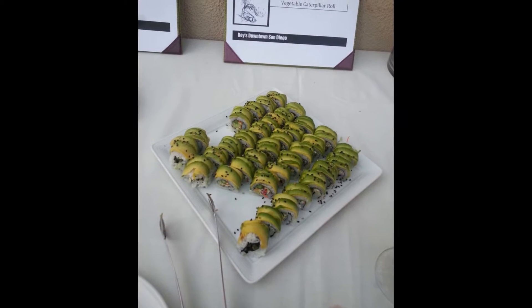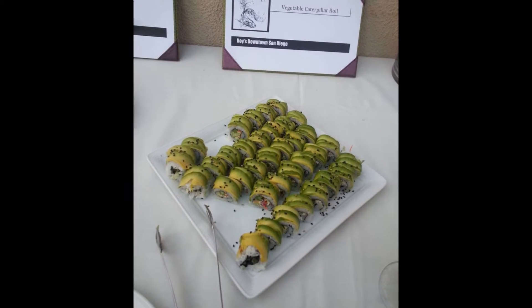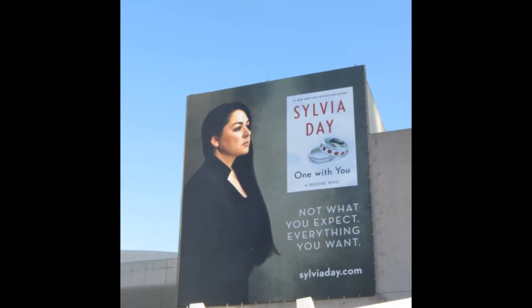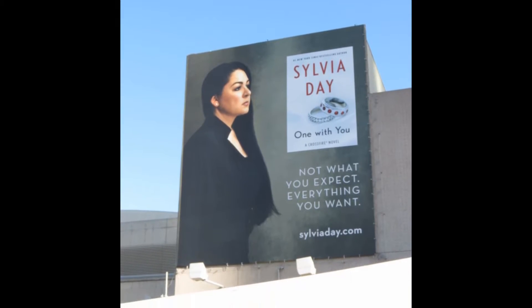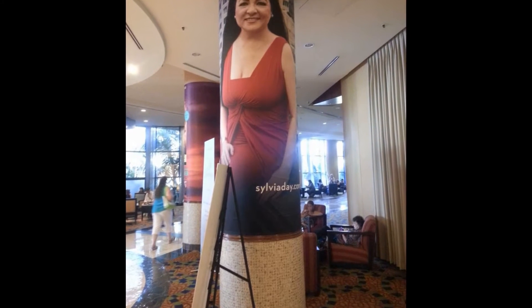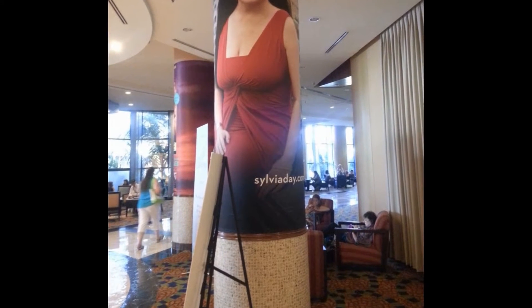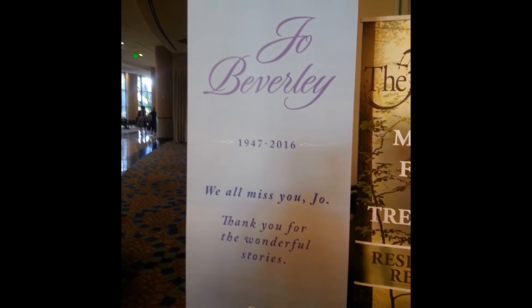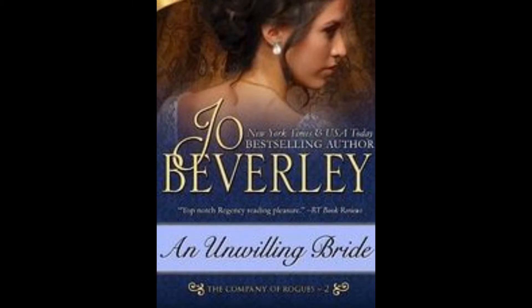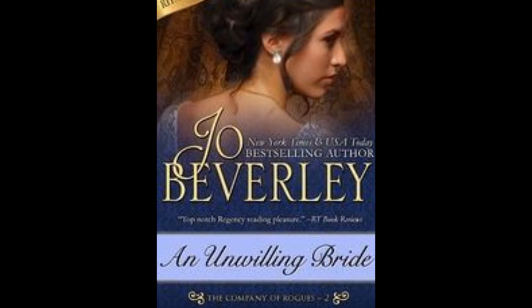At a publisher party, the only thing I could eat were avocado sushi rolls, but they were delicious. Some of you may have heard of Sylvia Day — the number one best-selling author in several countries — she was there. Unfortunately, Jo Beverly, whom some of you may have read, passed away this year of cancer.